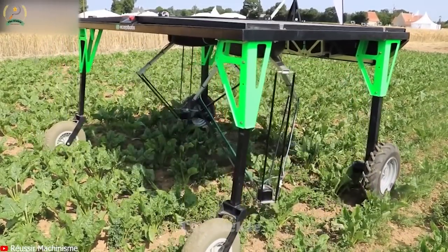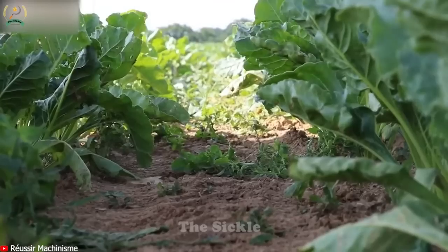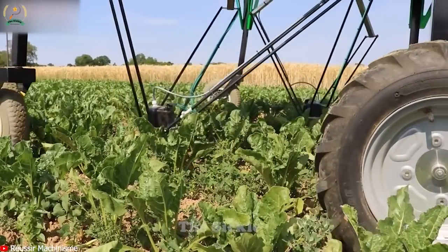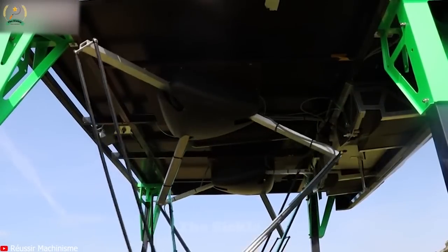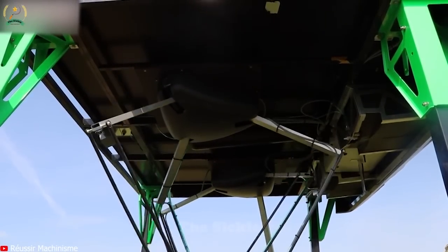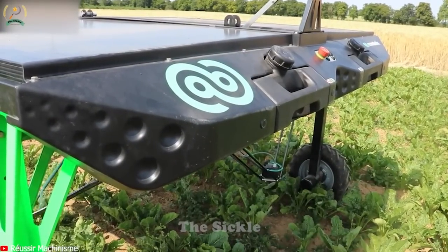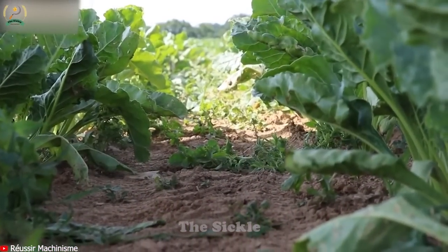Gone are the days of manual weed removal, which took a lot of time, effort and expense. Introducing the Eco-Robotix Weeding Robot, a revolutionary solution for effective weed control while minimizing the use of herbicides. This autonomous robot is equipped with advanced imaging and artificial intelligence, allowing it to pinpoint and target weeds with exceptional accuracy.